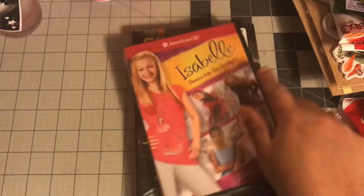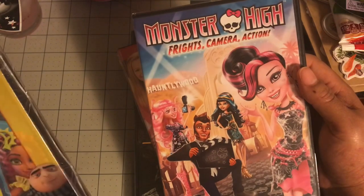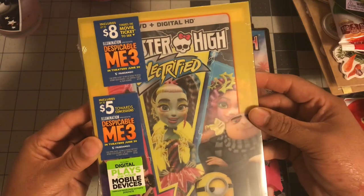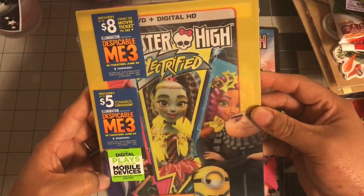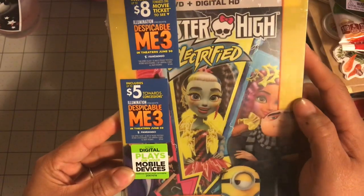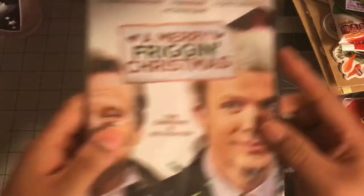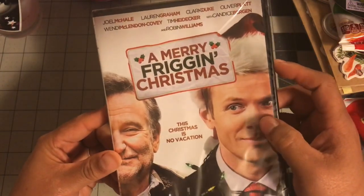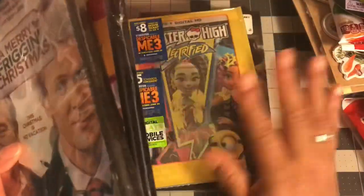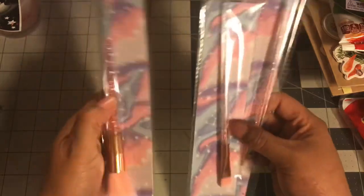I also picked up Isabelle Dances Into the Spotlight, which I thought would be nice to watch with my niece. Then as gifts I got Monster High Fright Camera Action and Despicable Me. The last movie I got was Merry Freaking Christmas. The Christmas movie is going upstairs in my collection and the others are going in the gift pile.